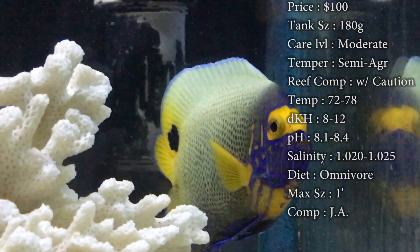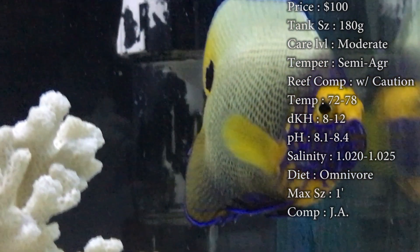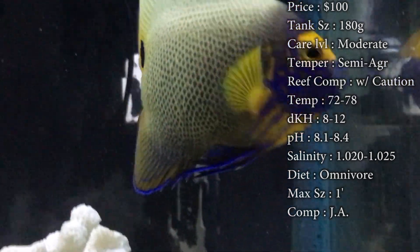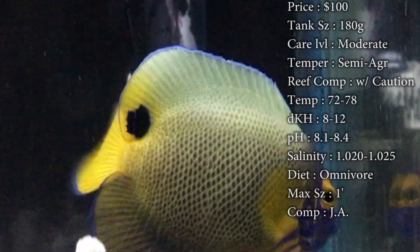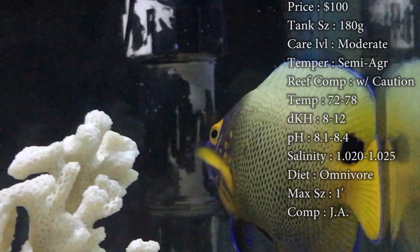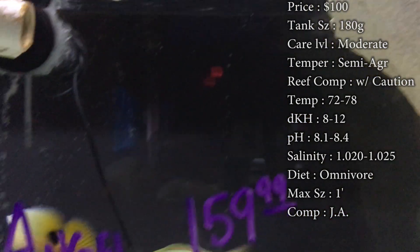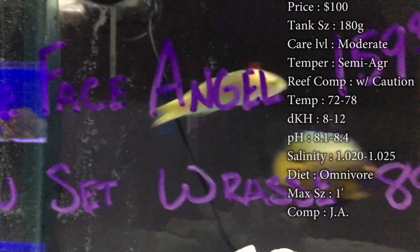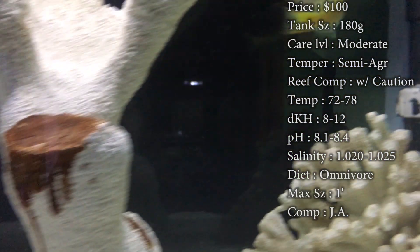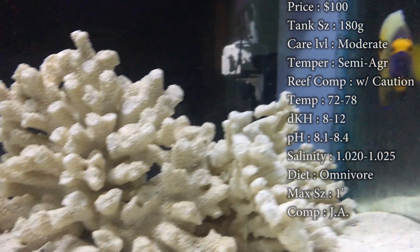Diet — he is an omnivore. This is one of the hungriest angels I've ever dealt with too. He eats a lot and he needs to be fed a lot per day — maybe a couple times, even three times a day. He just eats a ton. Feeding algae is a big thing; sea veggies is a good product to get. They love to chew on that — make sure to put it on a little clip and put it in there for him to chew on. That'll keep his colors really pretty, keep any kind of diseases out of his system, and it'll just overall keep him super healthy.